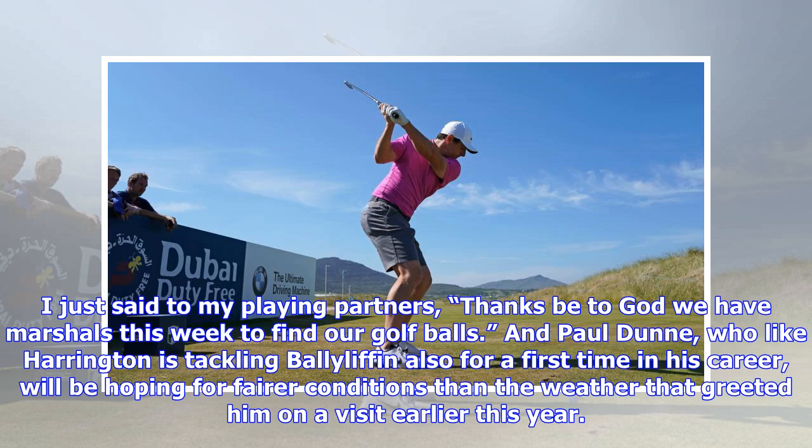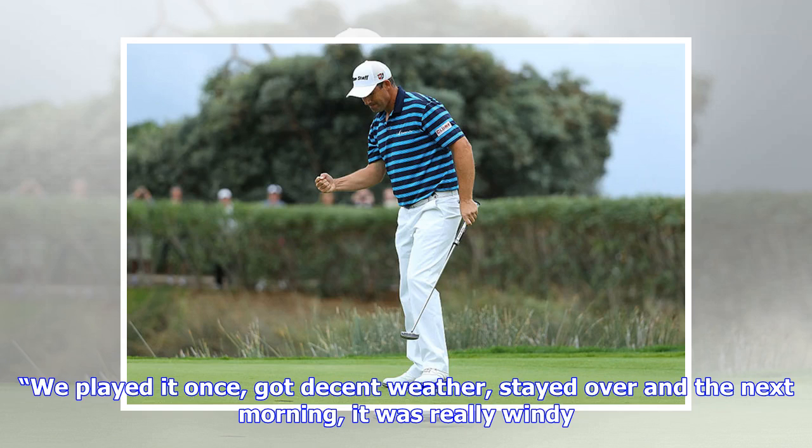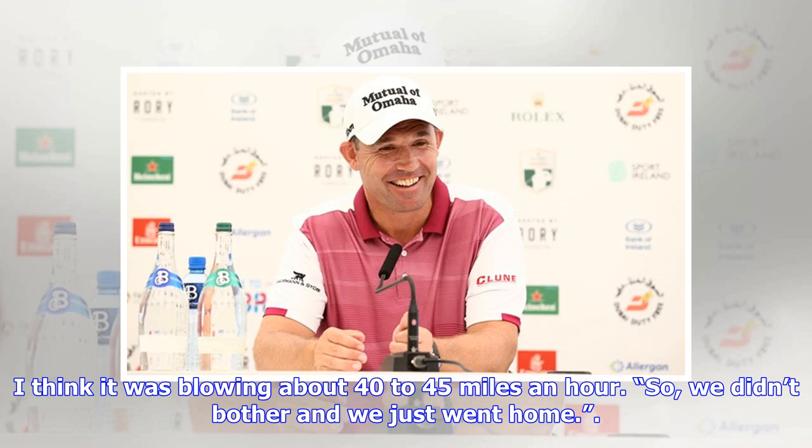Paul Dunn, who like Harrington is tackling Ballyliffin also for the first time in his career, will be hoping for fairer conditions than the weather that greeted him on a visit earlier this year. 'I came up here the week after the Golf Sixes, five or six weeks ago,' he said. 'We played it once, got decent weather, stayed over and the next morning it was really windy — blowing about 40 to 45 miles an hour. So we didn't bother and we just went home.'